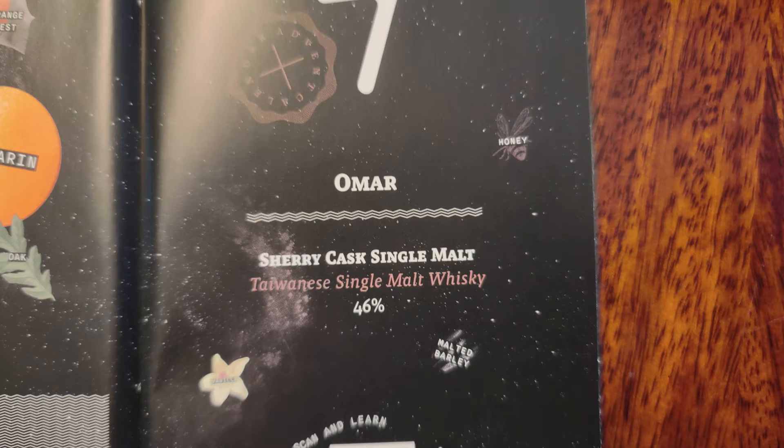We have, from Omar, a sherry cask single malt coming in at 46 percent. I'm assuming they're going off the same Scottish rules for single malt — a non-blended whiskey from a single distillery.